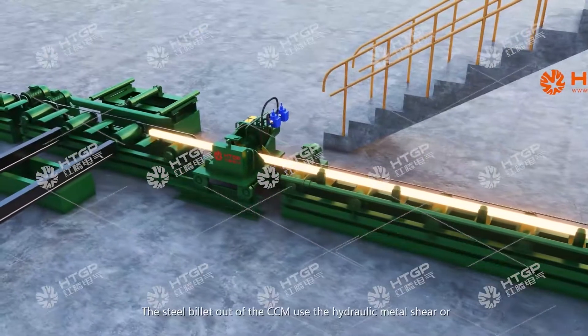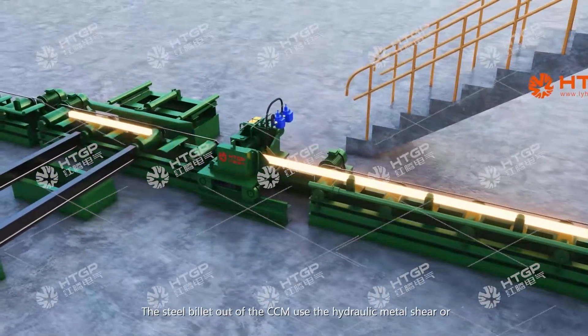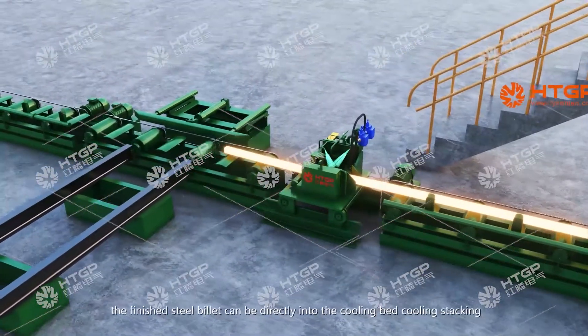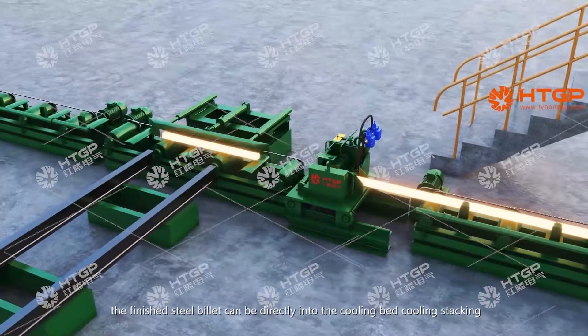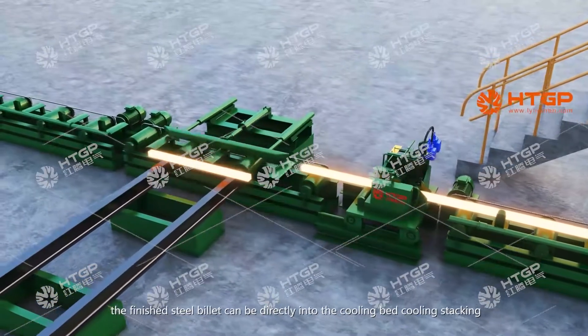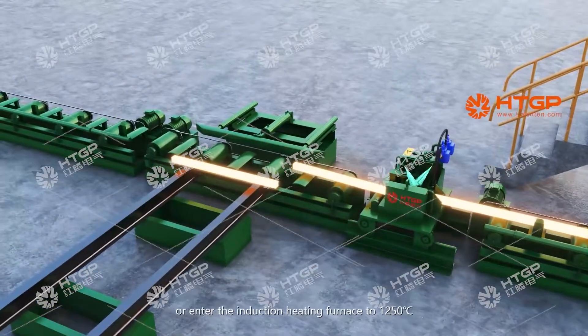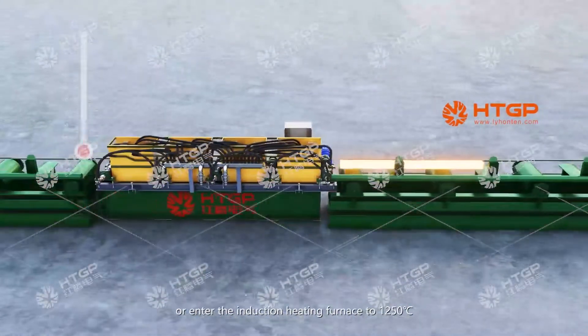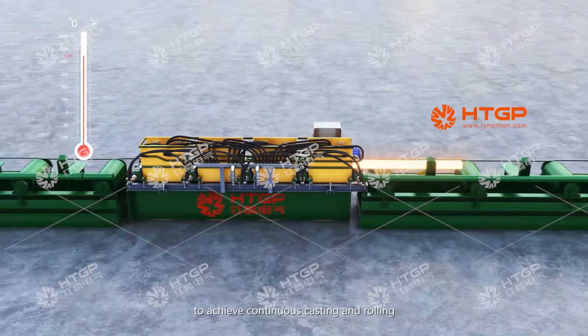The steel billets from the continuous casting machine are cut to the required length using a hydraulic metal shear or flame cutter. The finished steel billets can be directly cooled on the cooling bed and stacked, or fed into the induction heating furnace to 1,250 degrees Celsius to achieve continuous casting and rolling.